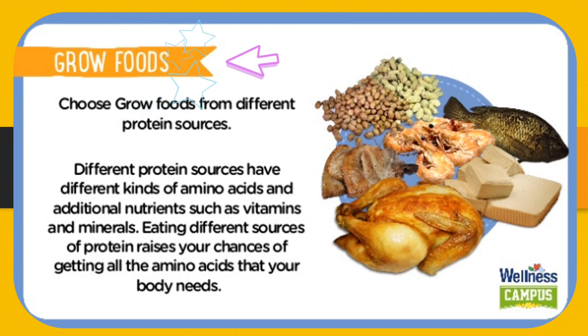Grow Foods — choose grow foods from different protein sources. Different protein sources have different kinds of amino acids and additional nutrients such as vitamins and minerals. Eating different sources of protein raises your chances of getting all the amino acids that your body needs.